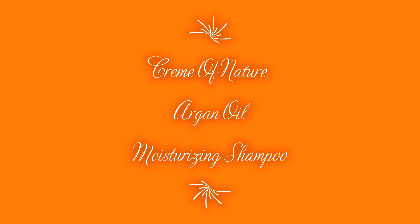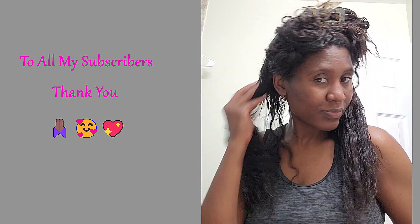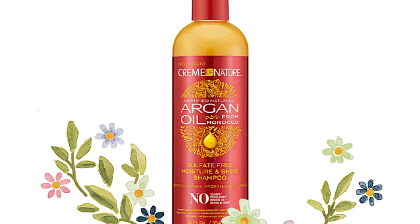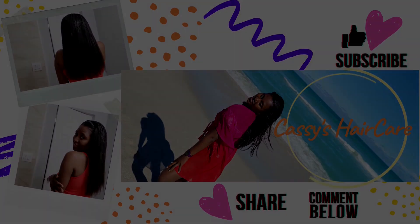Hello everyone! If you're new here, I am Cassie, and I am back with another must-watch relaxed hair video. Today's video is a quick peek at my hair wash routine while using one of my favorite moisturizing shampoos — my Cream of Nature Argan Oil Moisturizing Shampoo. If you'd like to see how I do that, then stay tuned.